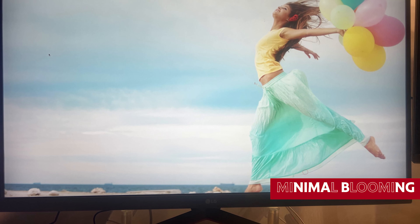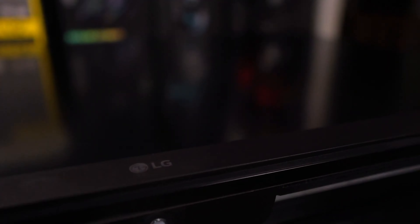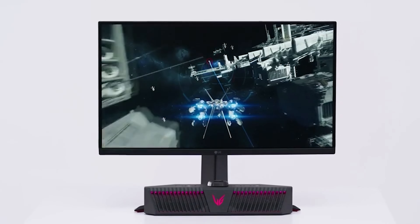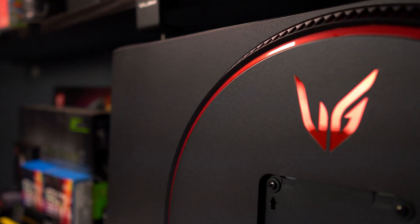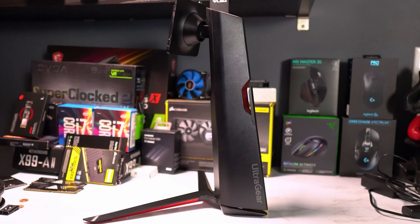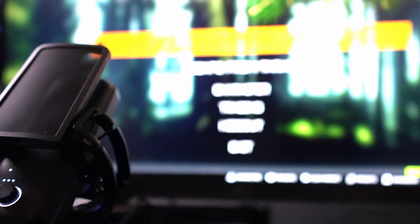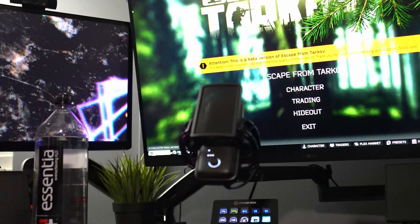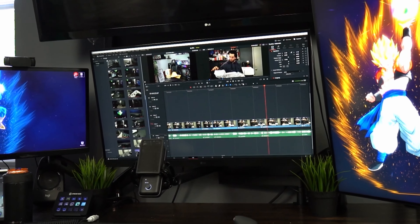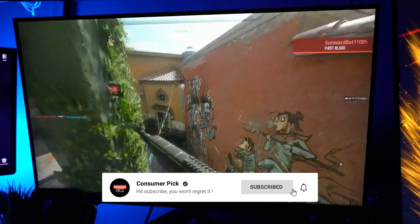If you like to game in the dark, the LG is the way to go, with its VA panel's impressive contrast ratio and minimal blooming around bright objects. This monitor knows how to handle the dark side. Budget gamers looking for a big, beautiful screen should give the LG32 GN650B a whirl — it's a great option that can handle all your gaming needs while still delivering the goods.